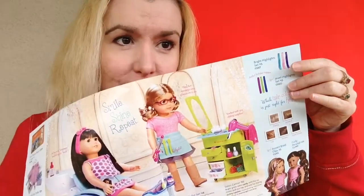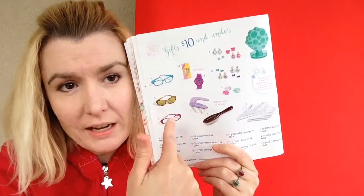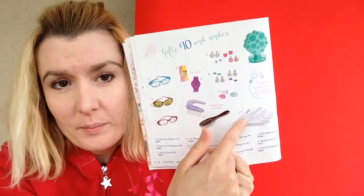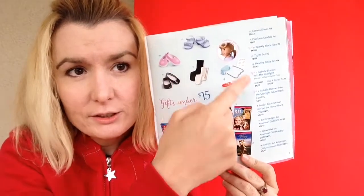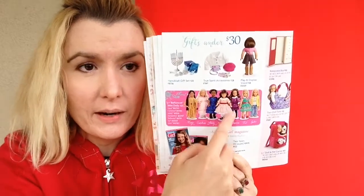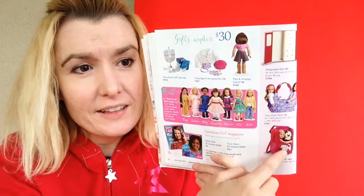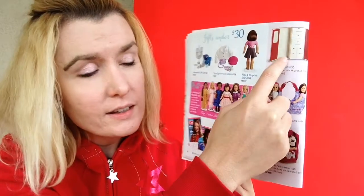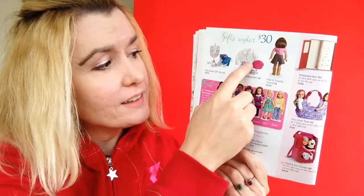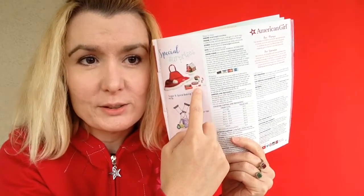Here are some accessories for your dolls like brushes, sunglasses, earrings, hangers, and here are some American Girl DVDs, shoes, and other accessories. Here is the American Girl magazine, the mini dolls, the two-doll tote, the doll and pet carrier, the doll stand, the keepsake box, the true spirit accessories, and the Hanukkah set.